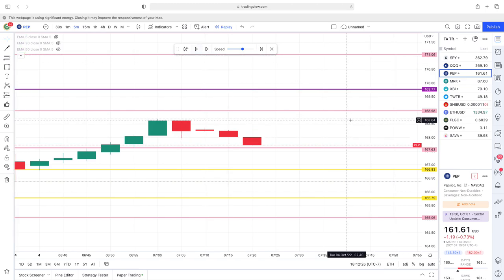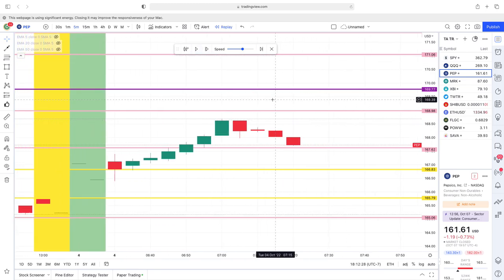We're about an hour into the day. It came in and went up, hit this point and came down. So where do we think it's going to start going back up — where should our buy pressure zone be? I would say grab this tool and apply the rule.